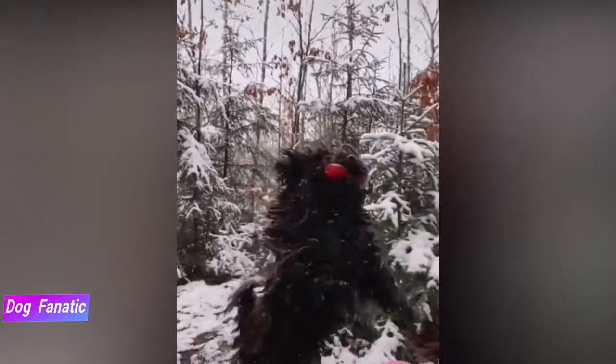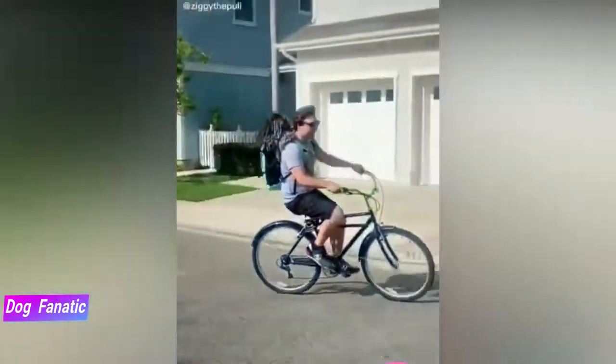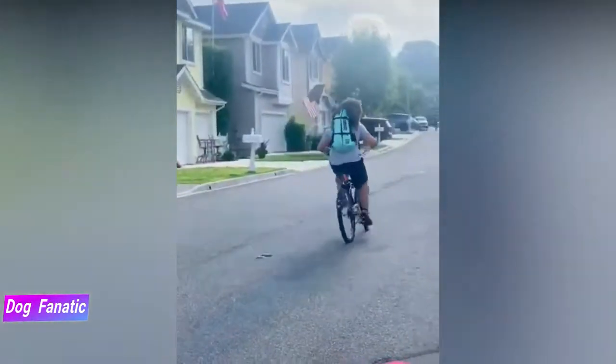The Puli won't have any problems being the center of attention in your home. These dogs are as affectionate as they are energetic, but novice pet parents should beware, as all that energy needs somewhere to go in the form of vigorous exercise and lots of playtime.